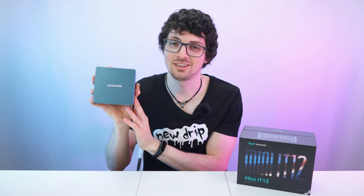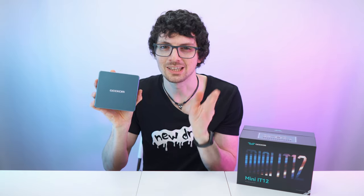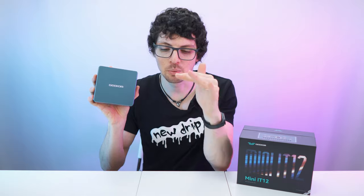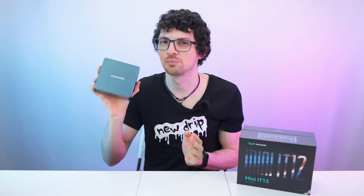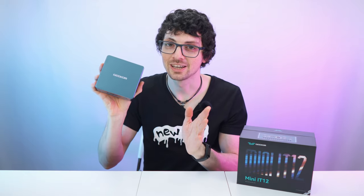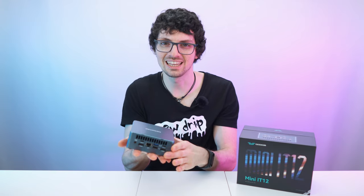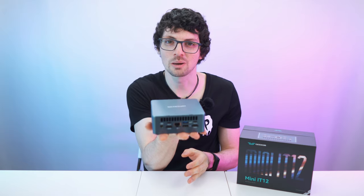Just a few years ago, a setup like this was considered a top-of-the-line tower gaming PC — a big boy on your desk — aside from the graphics card of course. But these specs were considered super high-end. And now, just a few years later, I can fit this on the palm of my hand. It is crazy.